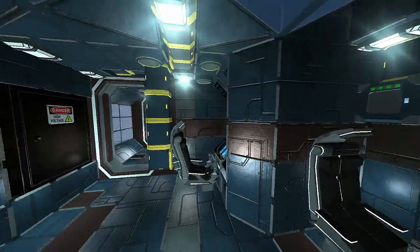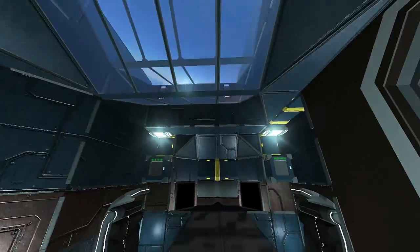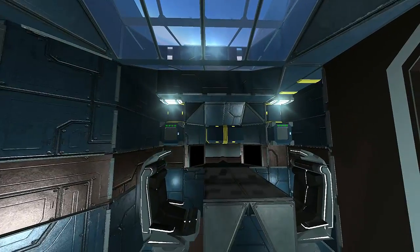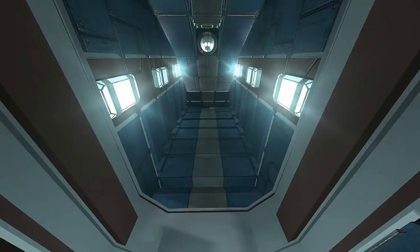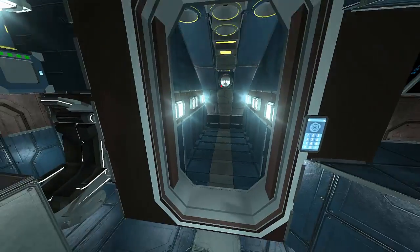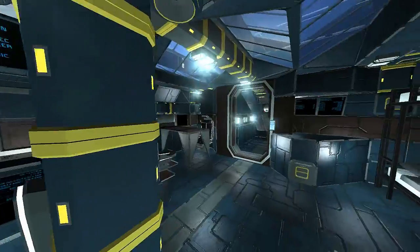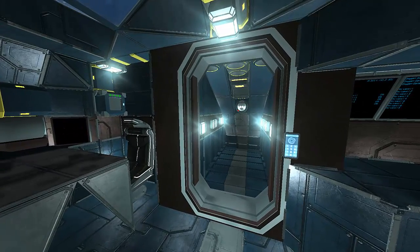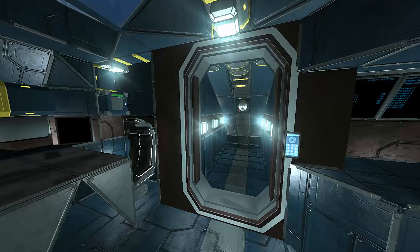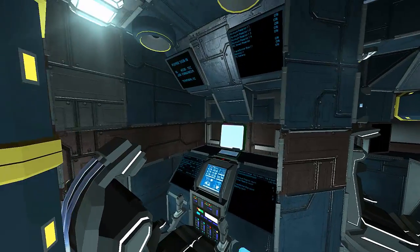In the back section we have a seating and engineering area where two engineers can live and sleep, and possibly use the bench to repair stuff. There are some nice glassed areas and it is all oxygenated. There are still some pressurization bugs - it says I've got no oxygen here, which is weird. When that's fixed, this door will shut and the whole space becomes one big airlock that depressurizes before the door opens.